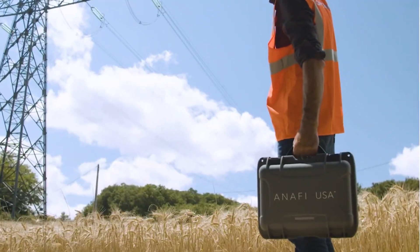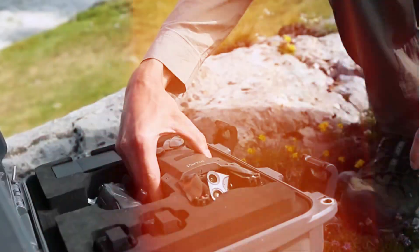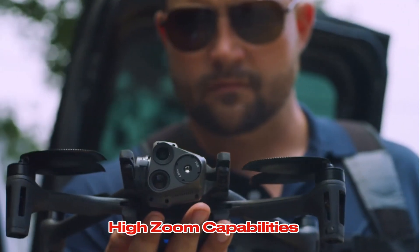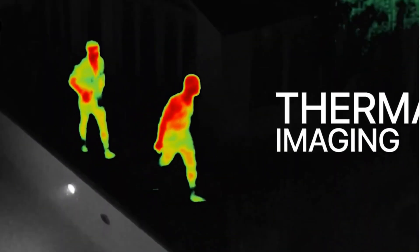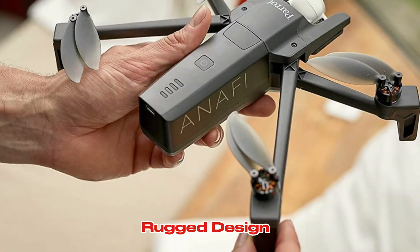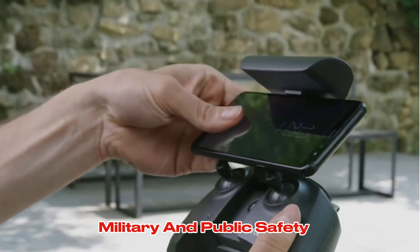The Parrot ANAFI USA is a versatile drone specifically designed for the U.S. market. It offers advanced features like thermal imaging, high-zoom capabilities, and robust data encryption. Its rugged design and long flight time make it suitable for challenging environments. Key features: thermal imaging, high-zoom capabilities, rugged design, data encryption. Best for government applications, military, and public safety.